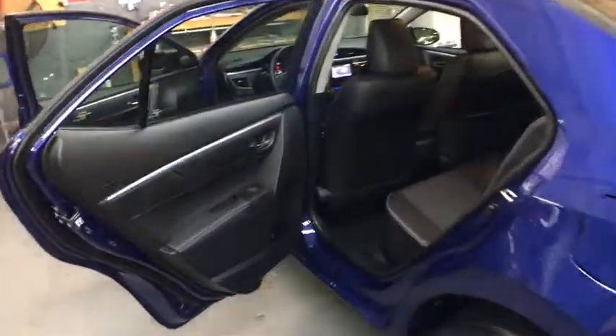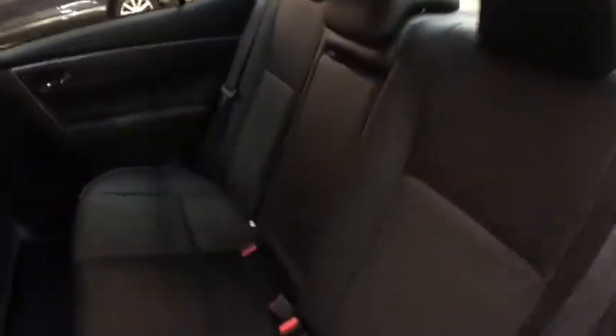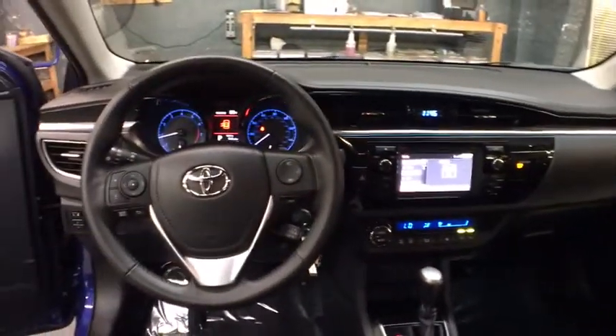Automatic air conditioning, body color door handles, engine immobilizer, power rear window sunshade, low tire pressure warning. This beauty is sure to make you the talk of the neighborhood, so call or drop in for a test drive today.